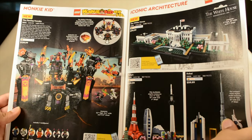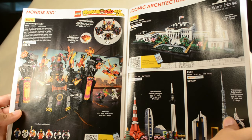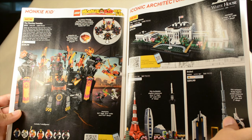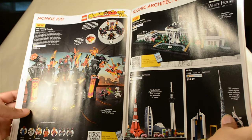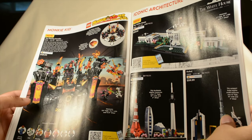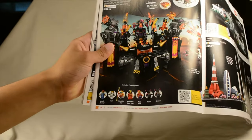We have the Chevrolet Corvette ZR1, the Ducati Panigale V4R, and the 4x4 Extreme Off-Roader, which seems ridiculously overpriced at $250 for that tiny little truck — though I guess it has all these controls. We also have the Stunt Show Truck and Bike. Looks like they just have one single page with Monkey Kid — very weird. This is the Flaming Foundry, a new set at $140, 1,427 pieces, ages 9 plus, with some interesting minifigures as well.